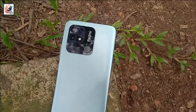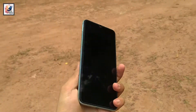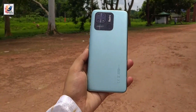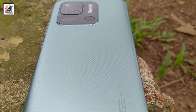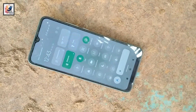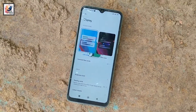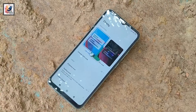Starting with the phone design and build quality — Redmi did a great job. I really like this phone's looks and it fits my hand well. The smartphone is built with a plastic frame, and the front is protected with Gorilla Glass.